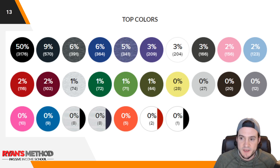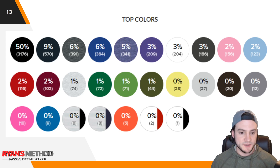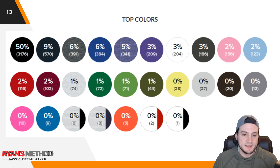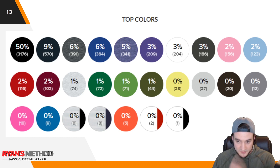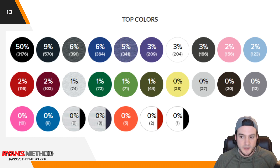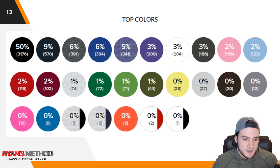Top colors: 50% sold on black t-shirts, 9% navy, 6% heather gray, 6% royal blue, 5% heather blue, 3% purple, 3% white, 3% slate, 2% pink, 2% powder blue, 2% red, 2% cranberry/dark red, 1% kelly green, 1% green, 1% olive green. I want to sell more on olive green — that shirt looks nice. Yellow was second most with 28 sales, silver 27, brown 20. Maybe I don't need to offer as many on brown.